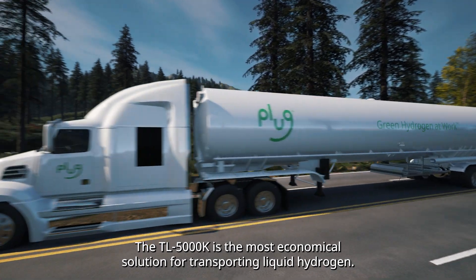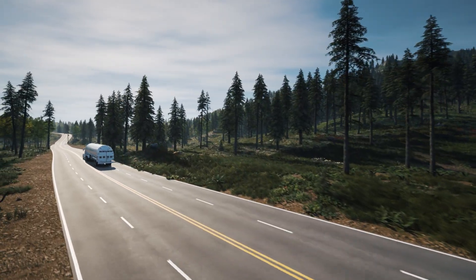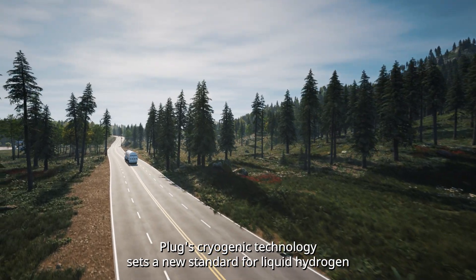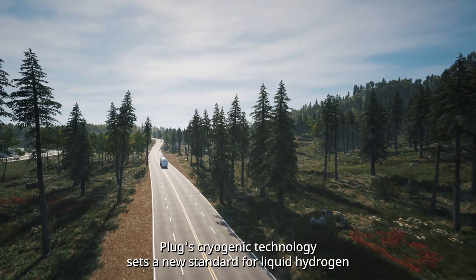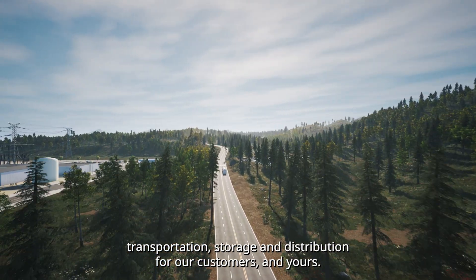The TL5000K is the most economical solution for transporting liquid hydrogen. Plug's cryogenic technology sets a new standard for liquid hydrogen transportation, storage, and distribution — for our customers and yours.